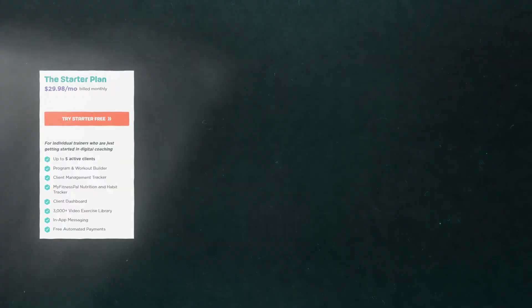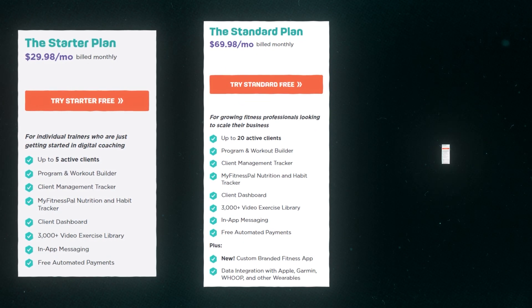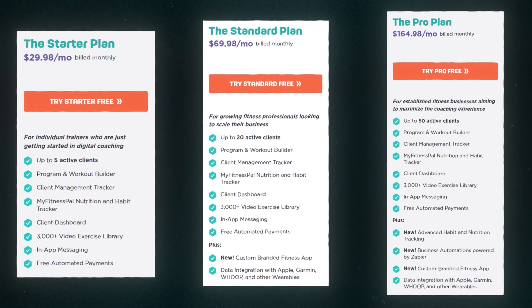TrueCoach offers several pricing plans depending on the number of clients you're managing. Plans start at $29.99 per month for up to five clients and go up to $164.98 for up to 50 clients. If you work with more than 50 clients, TrueCoach offers customized payment plans — simply contact them directly for more information.